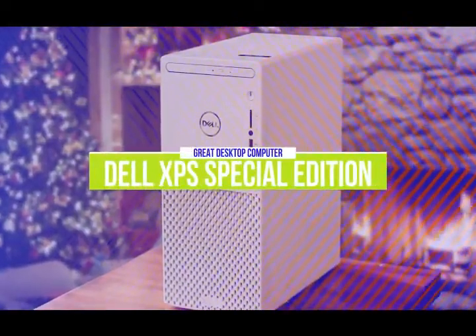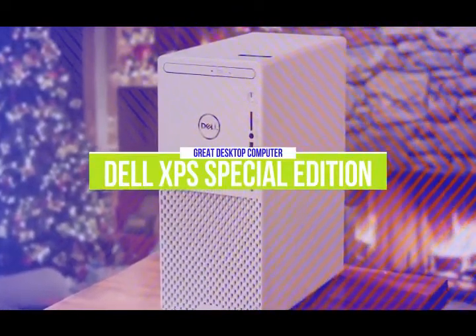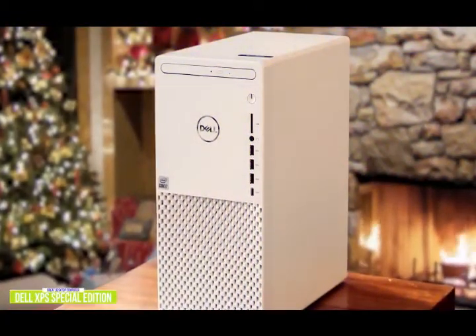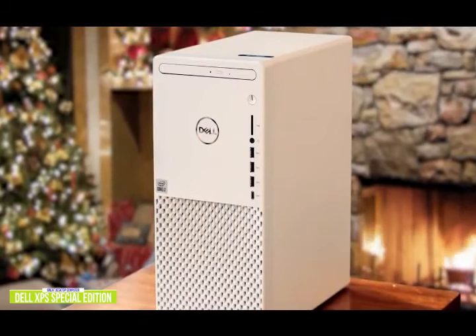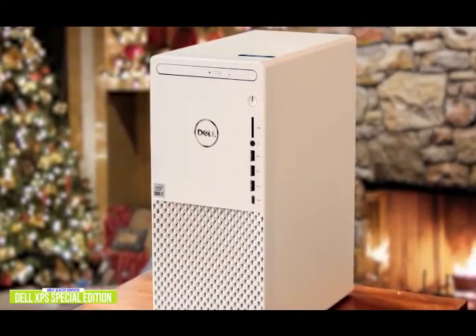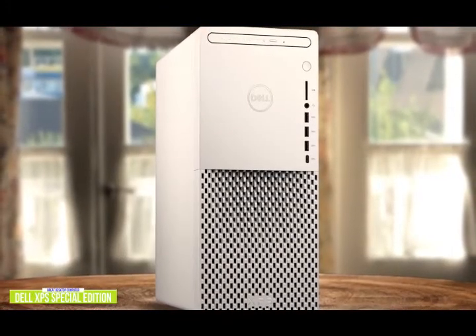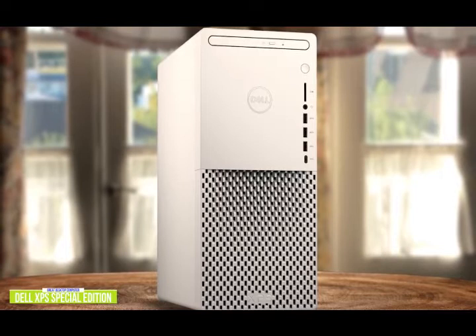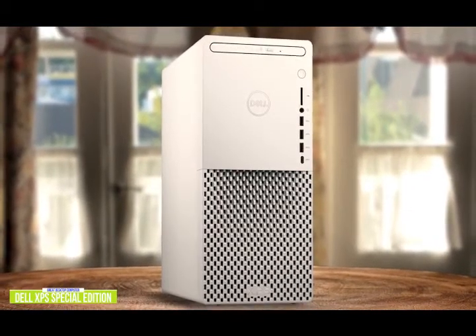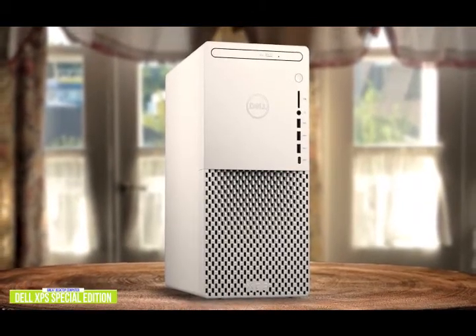The third product on our list is the Dell XPS Special Edition — a great desktop computer. If you're looking for an impressive desktop that delivers on performance, the Dell XPS Special Edition is a great option, currently priced around $850. It lets you blaze through system-intensive applications like video editing, HD video playback, and gaming. Dell made this desktop as beautiful on the outside as it is powerful on the inside so it can seamlessly blend into your space, with quiet operation from its high RPM fans even when rendering HD video at its highest.